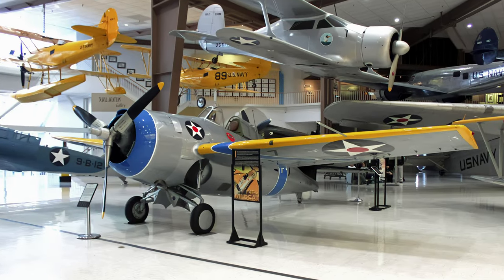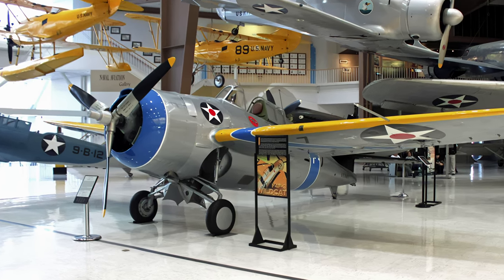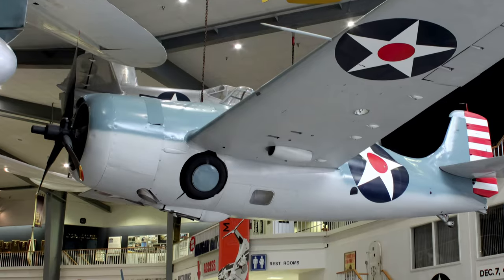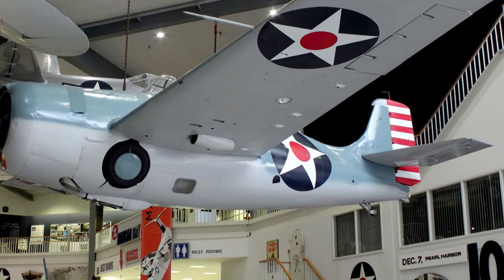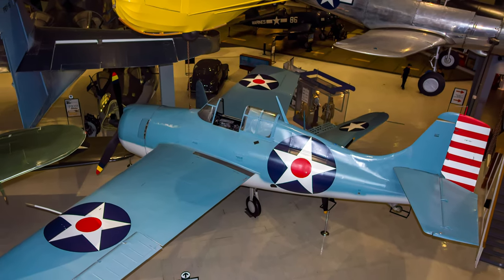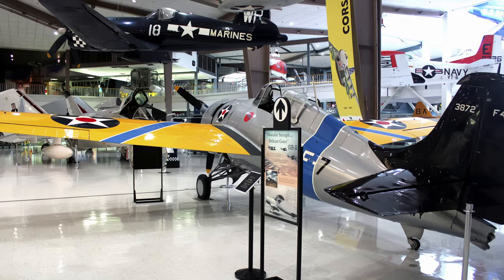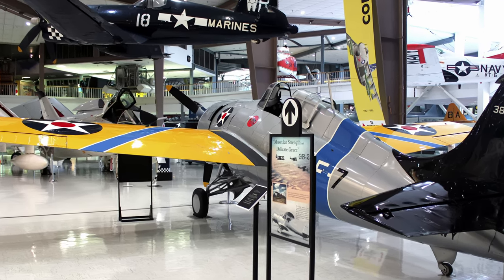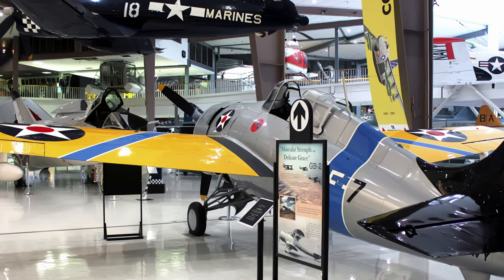Grumman's F4F Wildcat was a single-seat carrier-based fighter armed with six .50 caliber machine guns and capable of carrying two 100-pound bombs. Its cruising speed was 155 miles per hour with a range of 845 miles. The Wildcat was introduced in December 1940 and was the Navy and Marine Corps' premier fighter until late 1942. First flown in February 1939, the Wildcat so impressed the Navy that 54 were ordered to supplement Brewster's lagging deliveries of F2A Buffaloes.